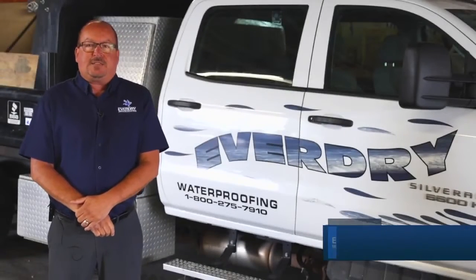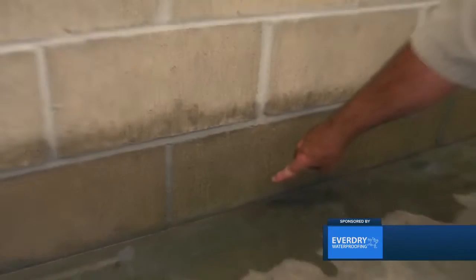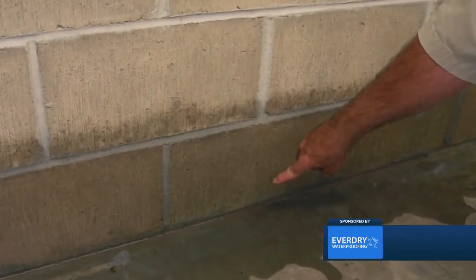Hi, I'm Rob with Everdry. Today's tip, I'm going to talk to you about the most effective ways of waterproofing your basement or crawlspace foundation.